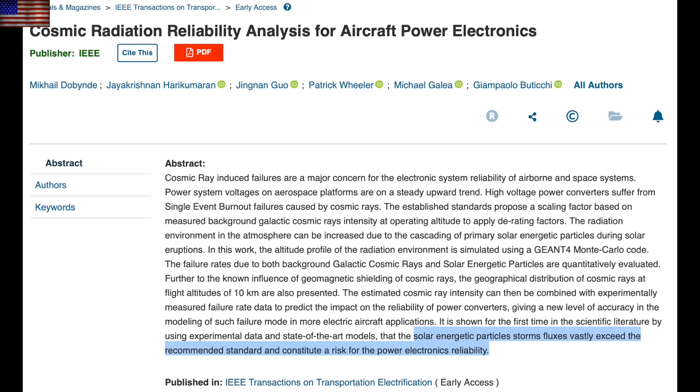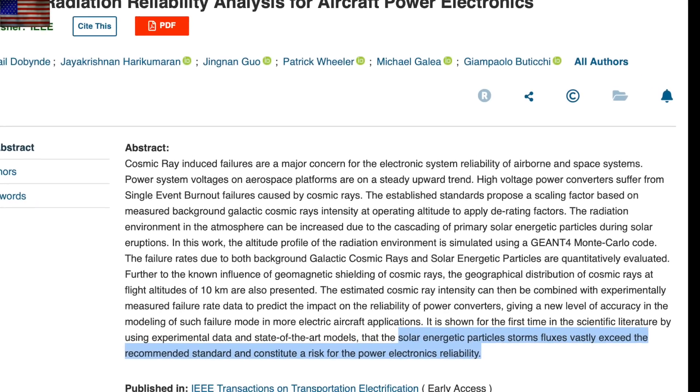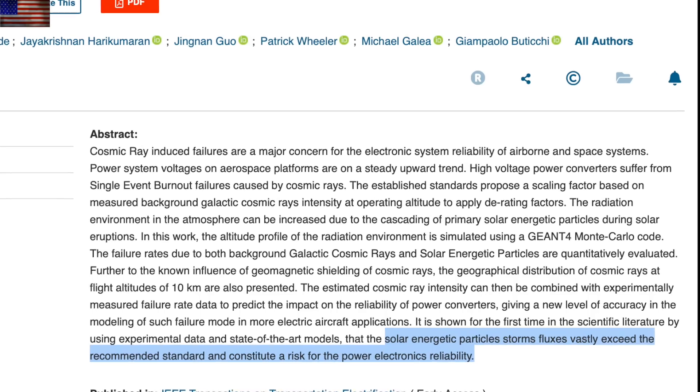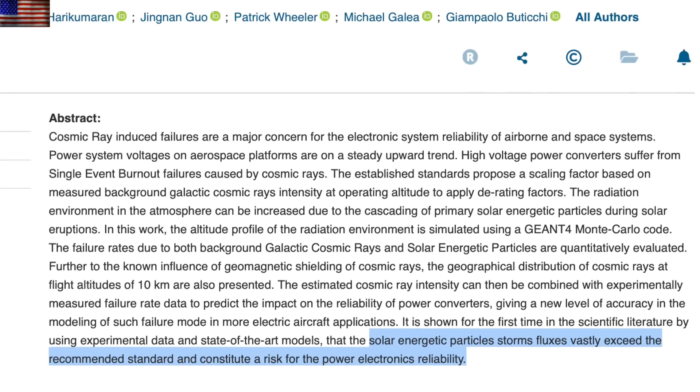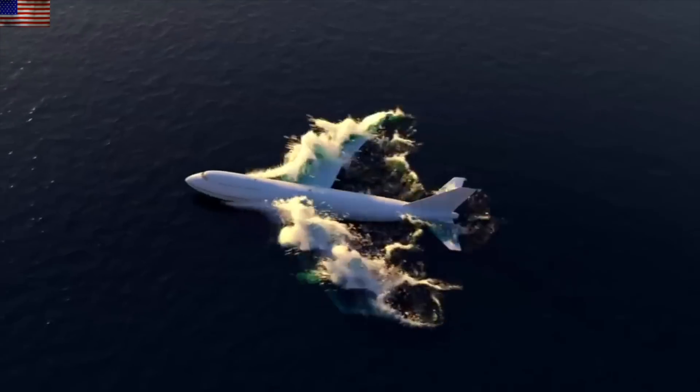Lastly, folks, they're saying the solar energetic particle storms are already creating unsafe conditions for aircraft, that they vastly exceed the recommended safety standard for airplane technology. This is something we have discussed several times, and it's only going to get worse as the magnetic field continues weakening and more and more of those solar protons are able to penetrate into the Earth's system.